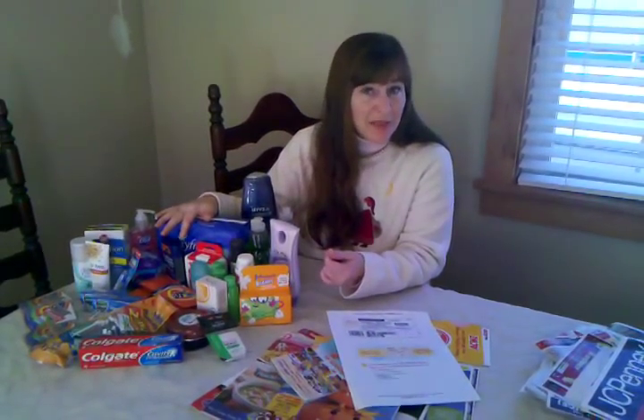If you have more questions, send me an email or come to one of my couponing seminars — I'll be happy to answer any questions for you. Thanks for coming. Bye-bye.